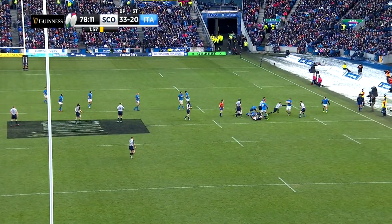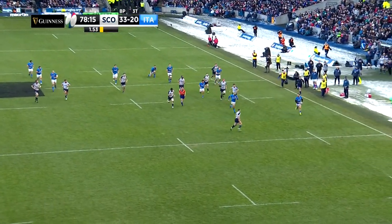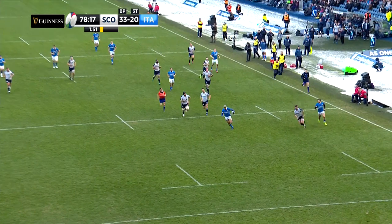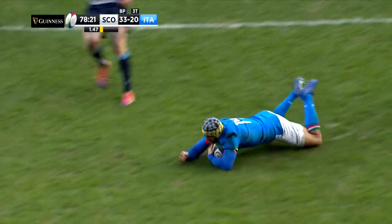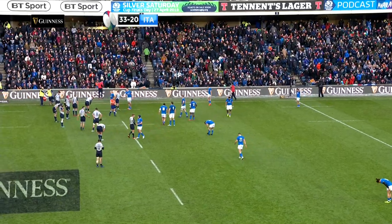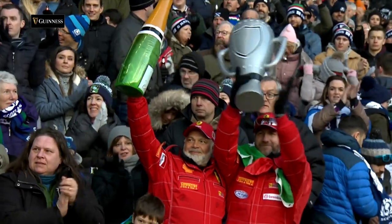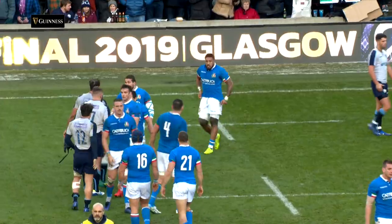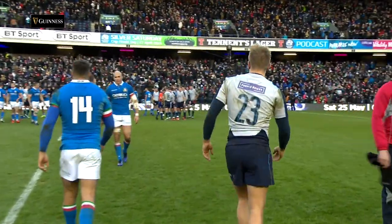Time ran out for the Italians in their bid for losing and try bonus points, but the late rally will give them a boost ahead of a home game against Wales next time out, albeit that this was an 18th consecutive defeat in the Guinness Six Nations. Scotland host Ireland on the 9th of February, and Townsend's troops will be relishing that contest after a bonus point victory here. Final score in Edinburgh: Scotland 33, Italy 20.